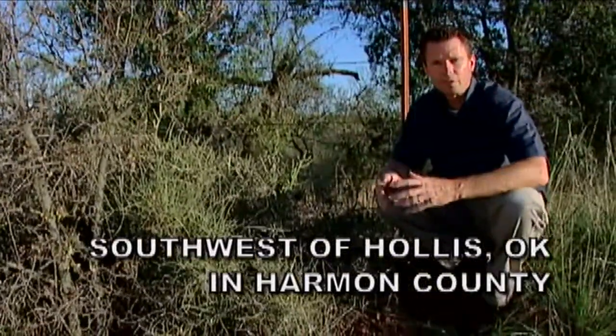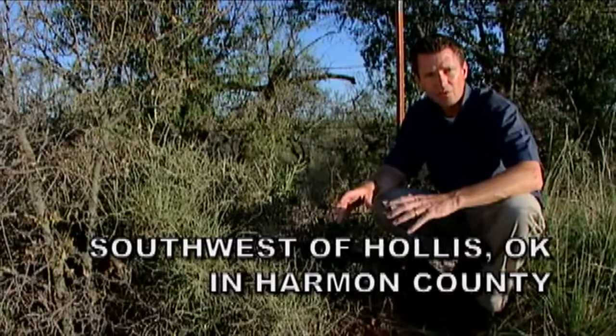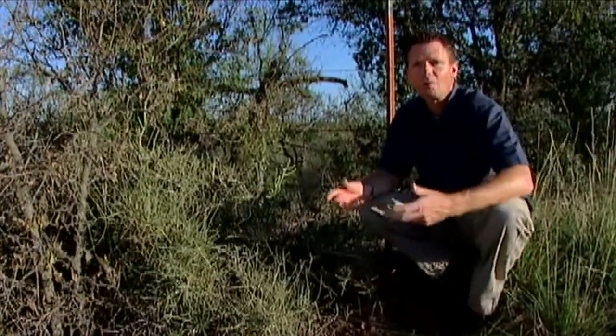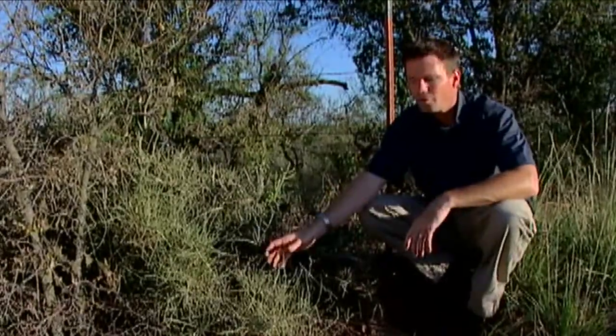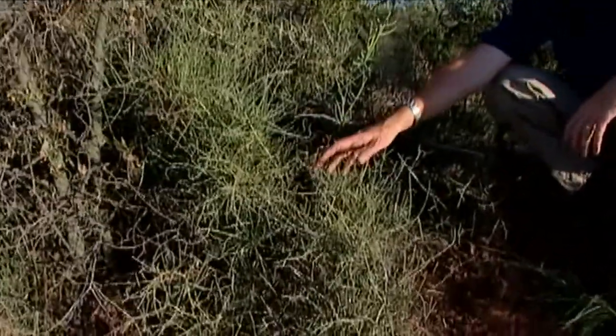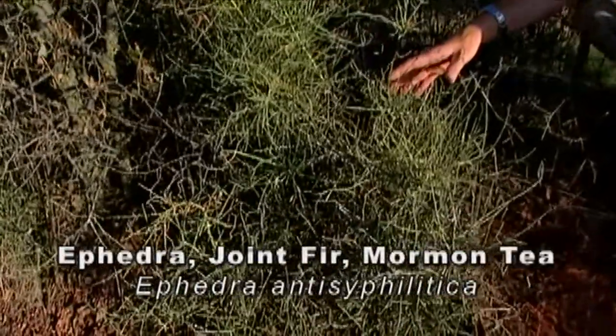A unique plant found in Oklahoma, only in the southwestern part of the state, has the same name as one of our pharmaceutical products. This is ephedra. We have our very own native ephedra shrub growing in the southwestern part of our state.